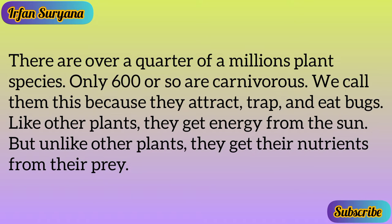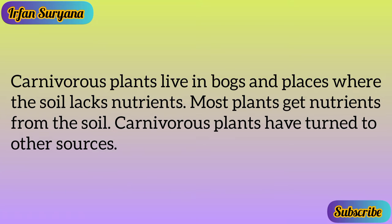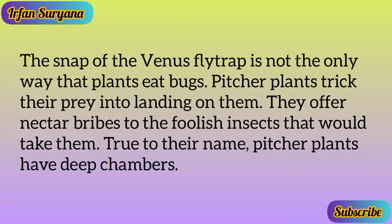Welcome to the world of carnivorous plants. There are over a quarter of a million plant species, but only 600 or so are carnivorous. We call them this because they attract, trap, and eat bugs. Like other plants they get energy from the sun, but unlike other plants they get their nutrients from their prey. Carnivorous plants live in bogs and places where the soil lacks nutrients — most plants get nutrients from the soil, but carnivorous plants have turned to other sources.